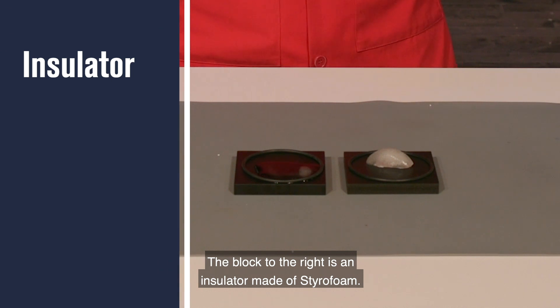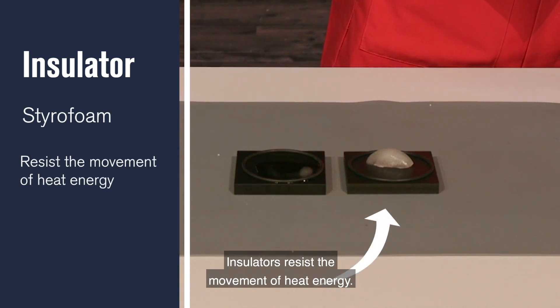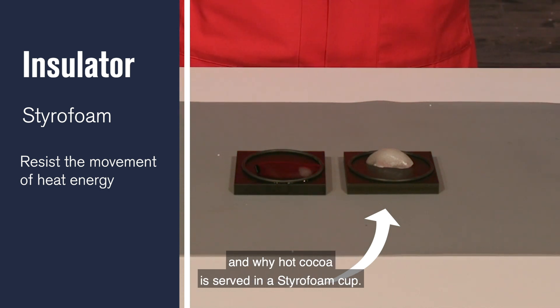The block to the right is an insulator made of styrofoam. Insulators resist the movement of heat energy. That's why many houses are insulated with foams and why hot cocoa is served in a styrofoam cup.